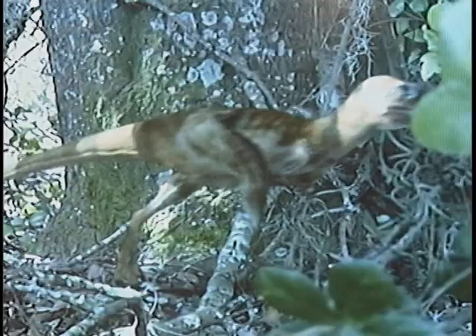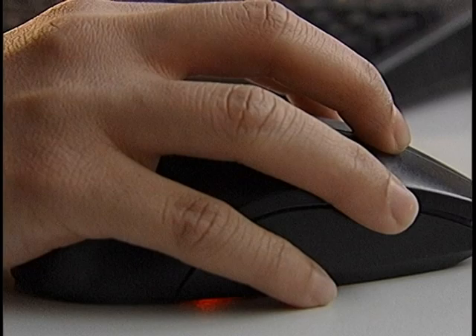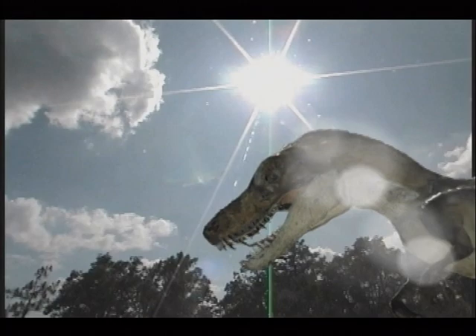Meet the Ohio State students who bring Jane to life. They're part of OSU's Advanced Computing Center for Arts and Design — ACCAD for short. It took five years, but these students were able to rediscover not only Jane but also the mysterious world she lived in. They were able to find all the bones together.